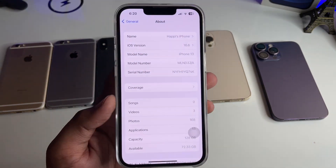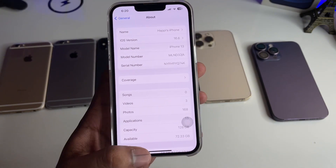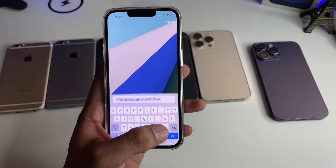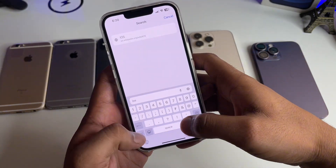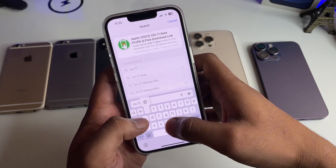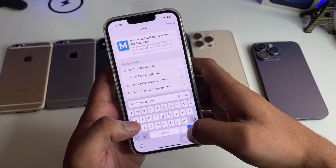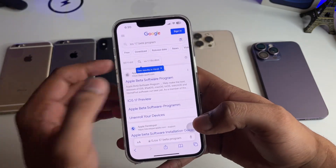This is my iPhone 13 running on iOS 16.6. In order to update, if the iOS 17 update is not showing, what you have to do is simply jump to the Safari browser and search for 'iOS 17 beta program'.